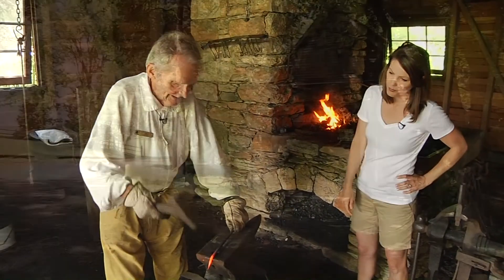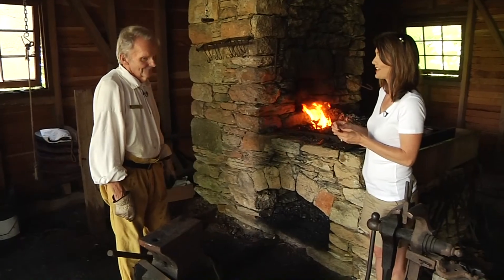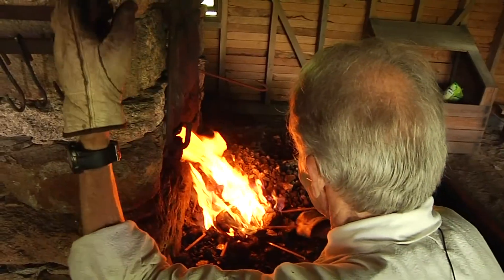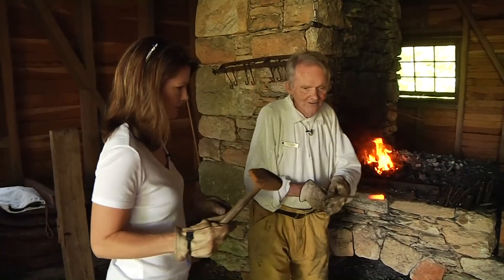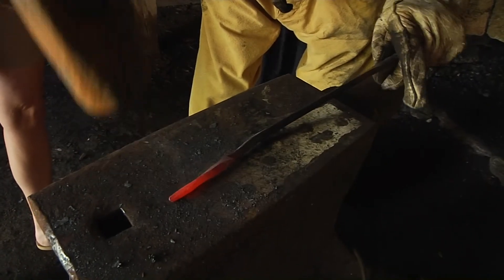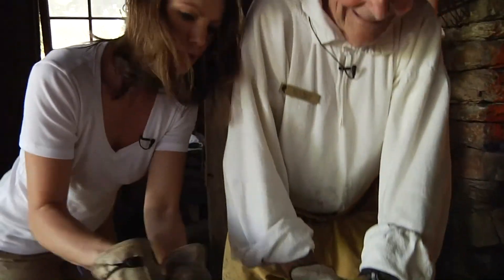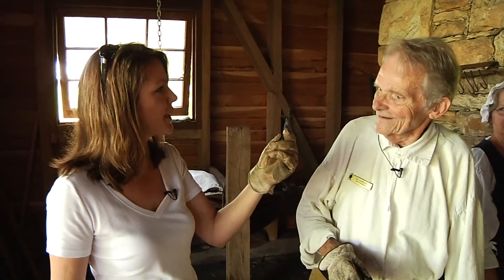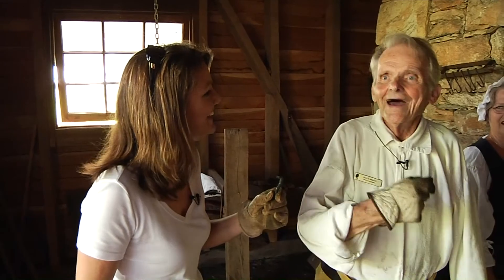In the wintertime, the women would come down to the blacksmith shop and make nails. I tried my hand at it — working with iron at 1,100 degrees, hammering out a point on the end, then pounding it straight down to form the shape. The finished product: an L-shaped nail. The volunteer said I did very well and that I may join the ladies this winter to make nails.